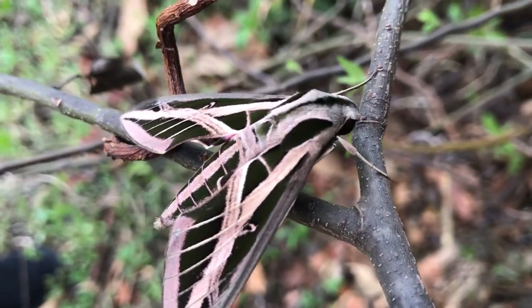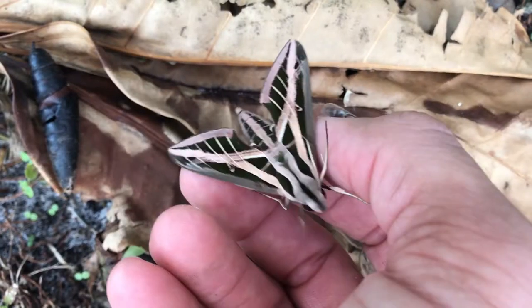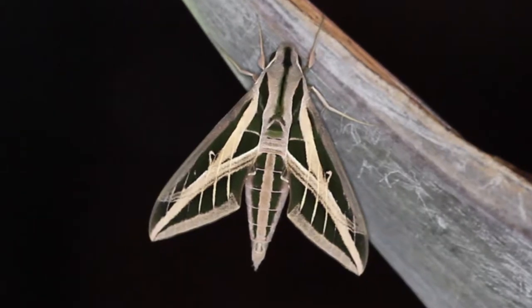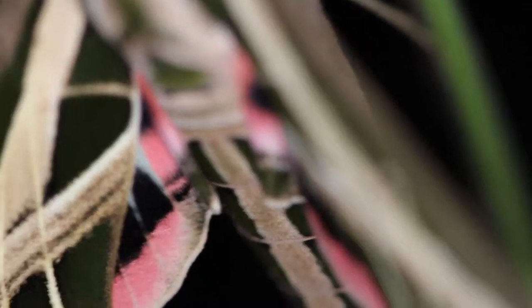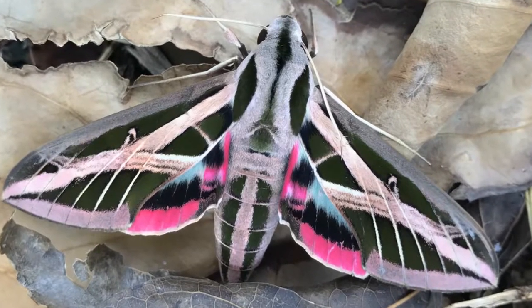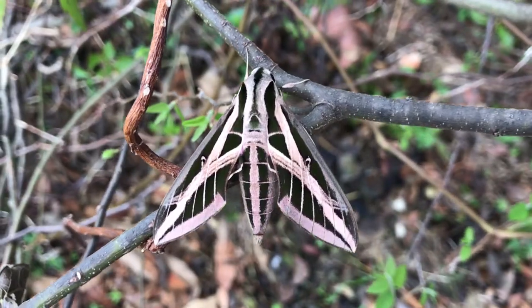When it takes off, it almost seems like a fighter jet because this thing is a powerful flyer — this thing boogies. It has very distinct forewings with really pretty banding where it gets its name from. But probably the most unique markings of this species are on the hind wing.